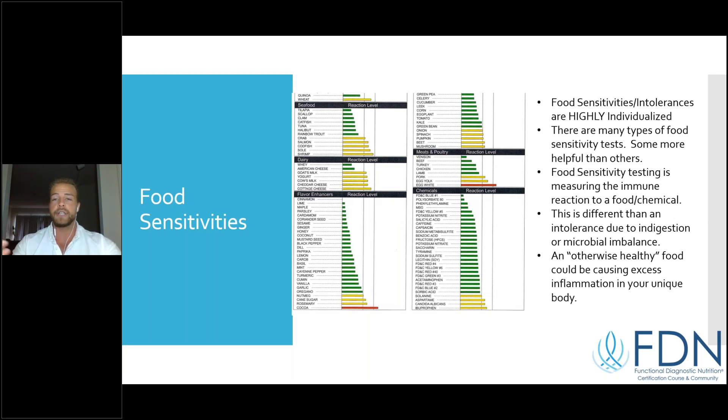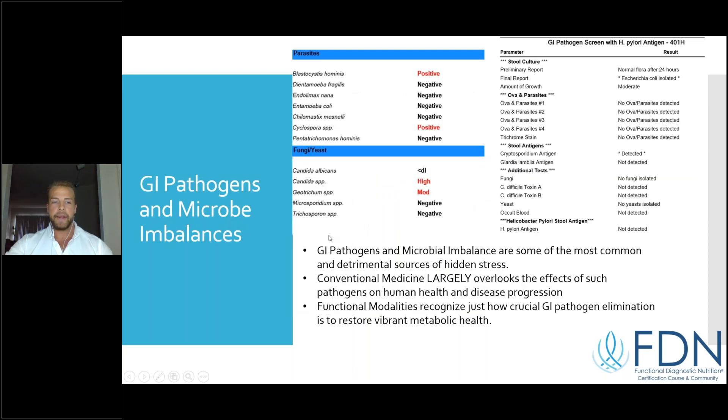A food sensitivity is different from a food intolerance like lactose intolerance, where you can't digest the substance. A food sensitivity means when your white blood cells are exposed to those food antigens — say dairy particles — it promotes mediator release, literally triggering inflammation. You have to understand the difference: is it that you can't digest it, is it messing up your gut bacteria, or is it triggering an inflammatory immune response? Those are different mechanisms.